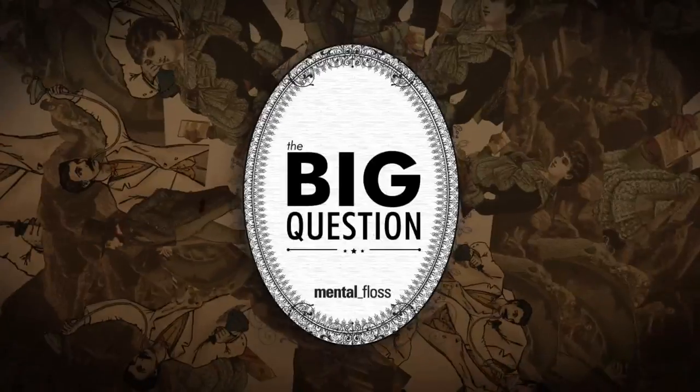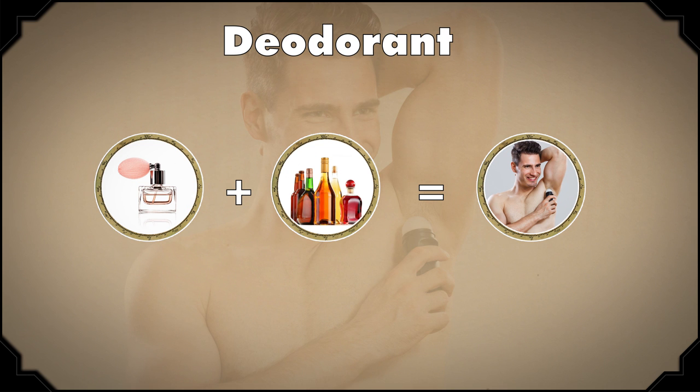There are a lot of different products with different ingredients out there, but I'm going to explain what's in most standard deodorants and antiperspirants. Deodorant typically has a fragrance and alcohol. The alcohol in deodorant kills the pesky bacteria that's making you smell. Sometimes deodorant also contains triclosan, which is a compound that slows bacterial growth. So deodorant is masking the odor and fighting the bacteria on your skin.